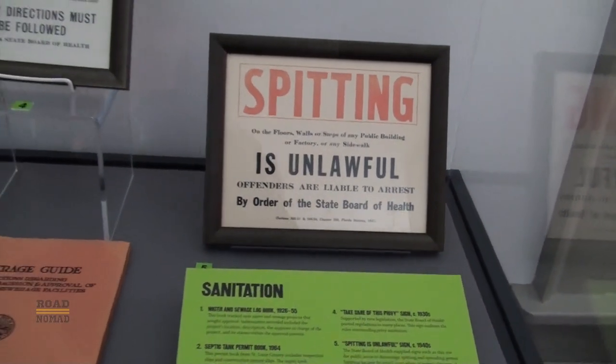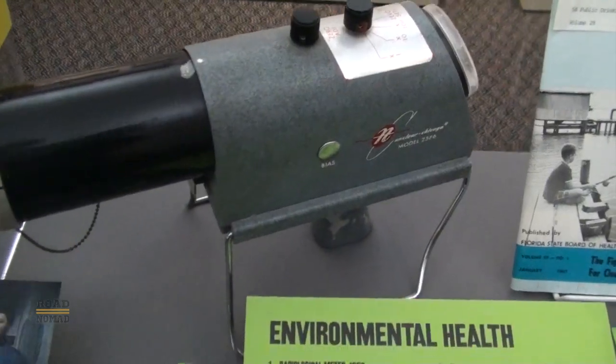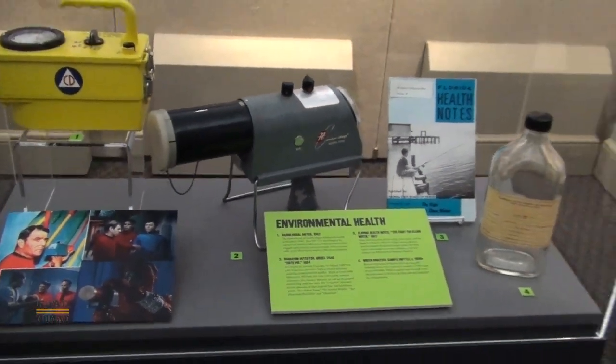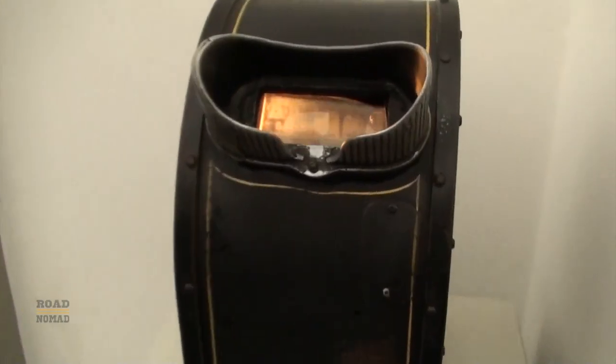More old signs and memorabilia. This radiological meter, or Geiger counter, was actually used as a prop in the original Star Trek. They also have this device where you can see old movies by flipping pages — it's pretty cool.